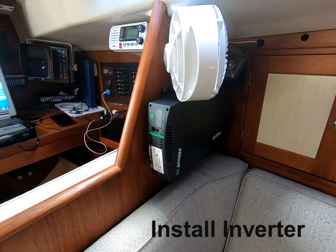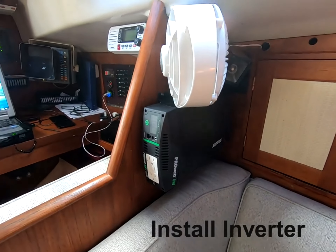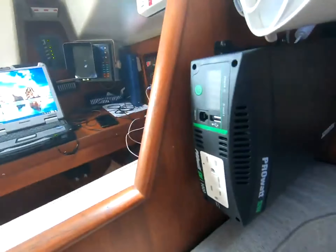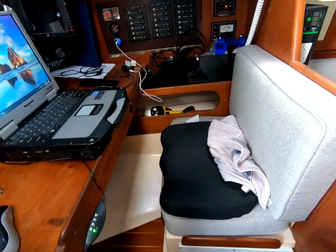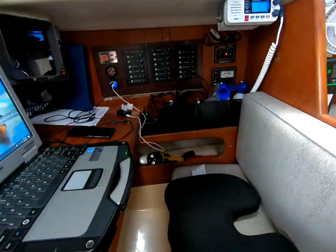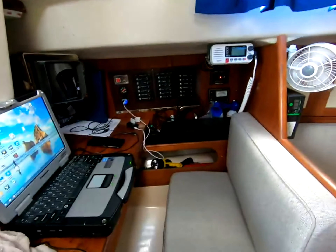One of the projects that we did here on the Sarah Lynn was install a TV. That allows us to attend church on Sunday morning through eChurch and also to watch regular television. That just makes being at anchor or in a marina just a little nicer, a little pleasurable.